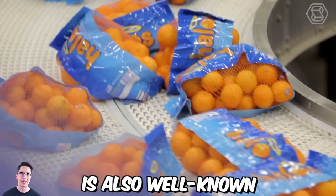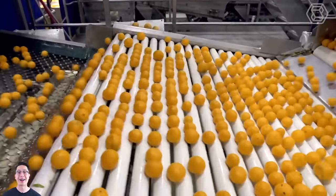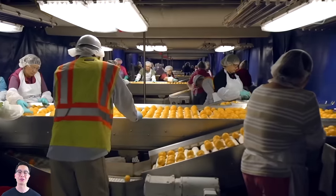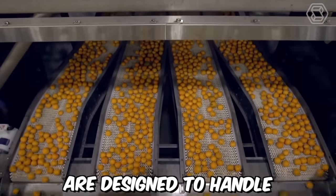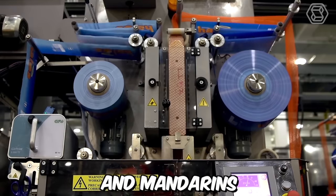Tomra Fresh Food is well known for its innovative solutions in the citrus fruits industry, working with some of the world's leading citrus packhouses to deliver unrivaled performance in terms of speed, handling, blemish detection, and sorting accuracy. The company's advanced citrus sorting and grading solutions are designed to handle a wide range of citrus fruits, including oranges, lemons, grapefruits, and mandarins.